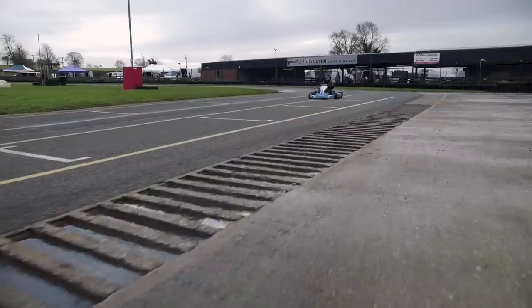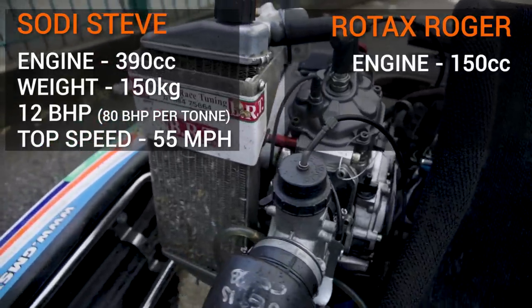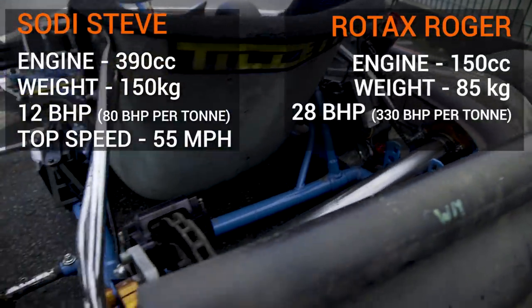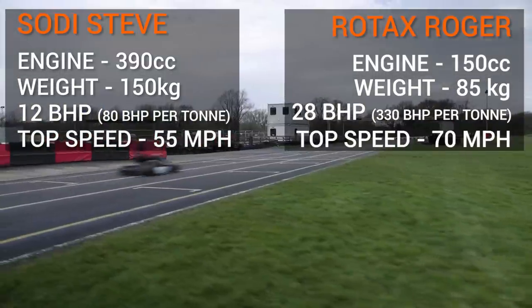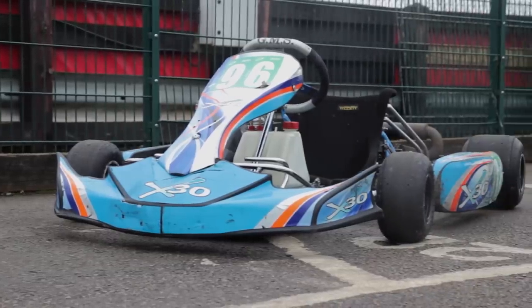It's pretty safe to say Roger is getting a little bit naughty in terms of speed here. 125cc two-stroke engine, weighing only 85 kilograms, giving off 28 brake horsepower — which is 330 brake horsepower per tonne at 11,500 RPM — and a top speed of over 70 miles an hour. Roger, you are glorious.